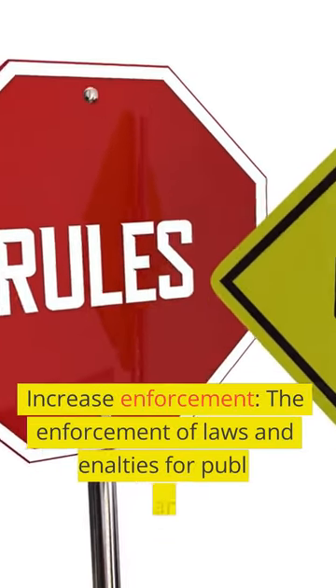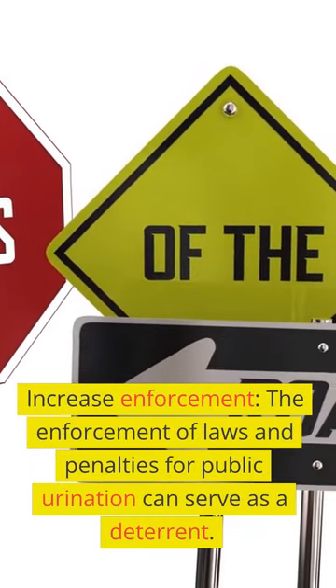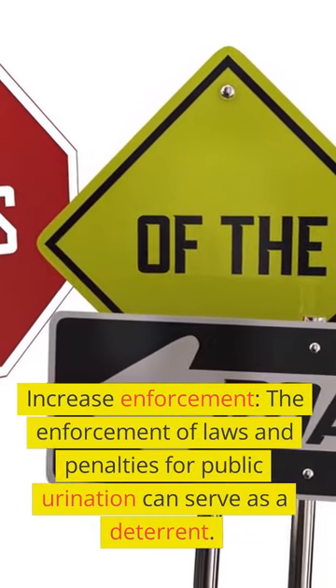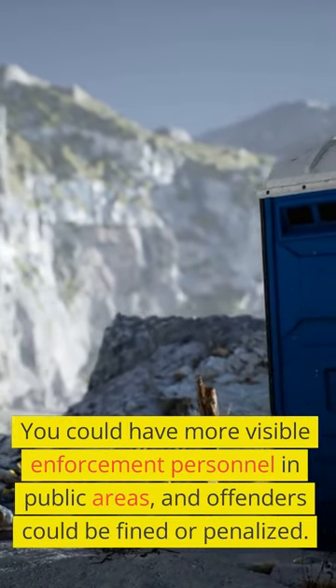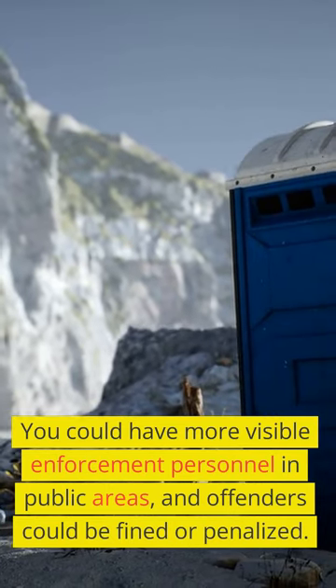Increase enforcement. The enforcement of laws and penalties for public urination can serve as a deterrent. You could have more visible enforcement personnel in public areas, and offenders could be fined or penalized.